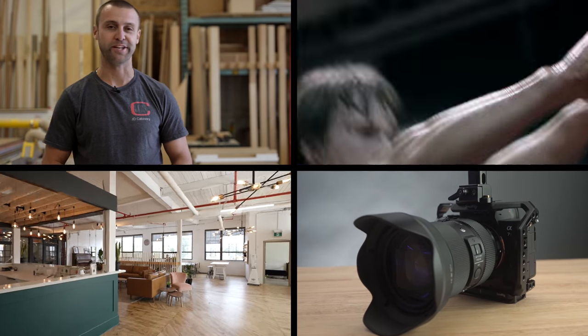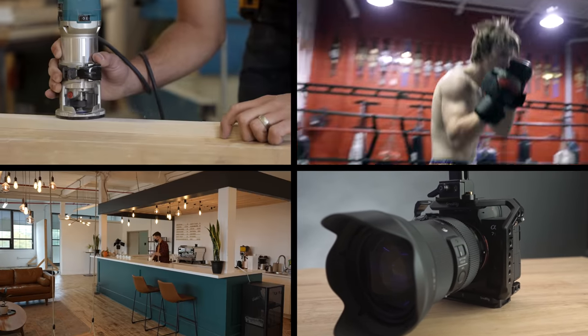Today I'm bringing you behind the scenes as we shoot three commercial jobs with the Sony A7S III. My name is Chris, I'm a part-time content creator. I make a bunch of different things which you're going to see in today's video, but I shoot with Sony cameras, so if you're into that maybe hit subscribe down below.